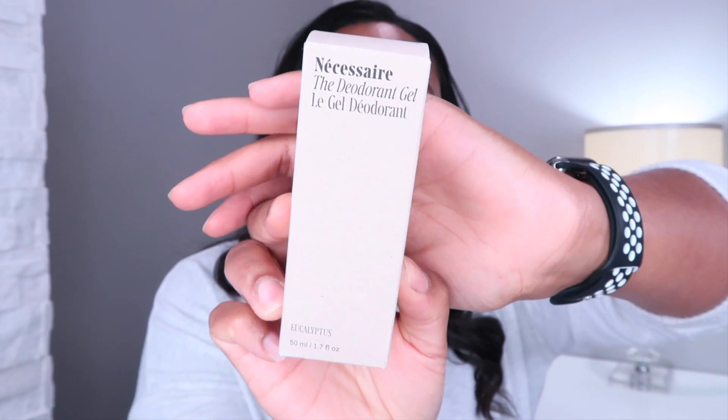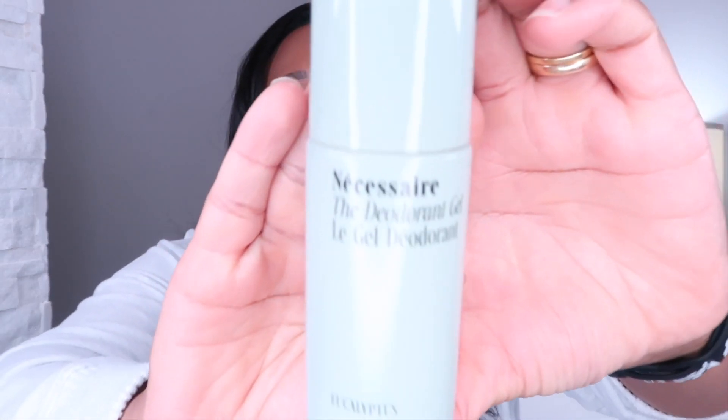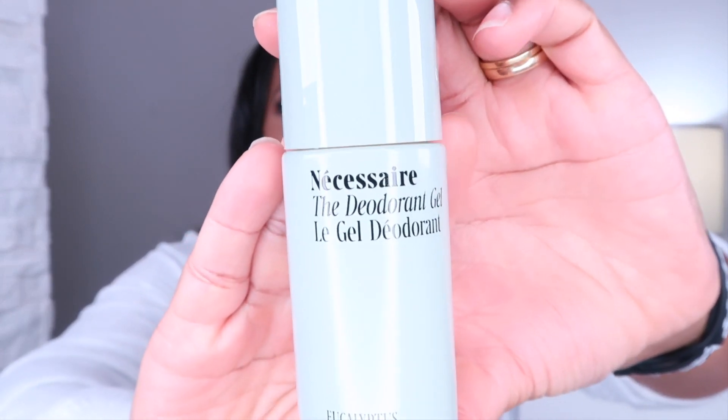The first thing I picked up was the Necessaire Gel Deodorant in the eucalyptus scent. This is probably my third one. It's a natural deodorant and it also helps with the darkening under my arms. Now this deodorant burns, especially after you shave. When I was pregnant I could not use this — hormones running through my body, I needed all the aluminum. So this is a natural deodorant with no aluminum, and currently it's the only natural deodorant that works for me.